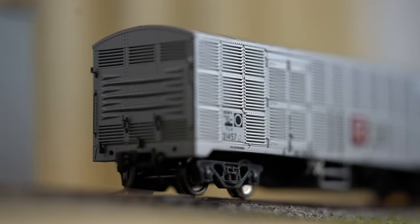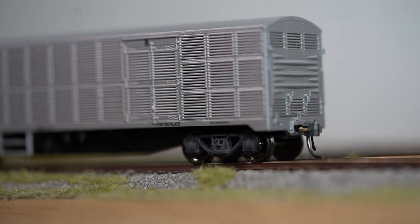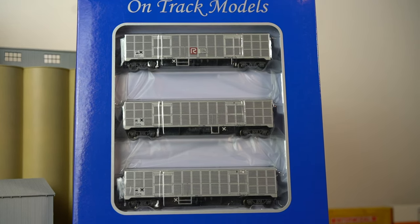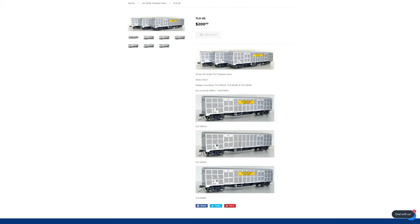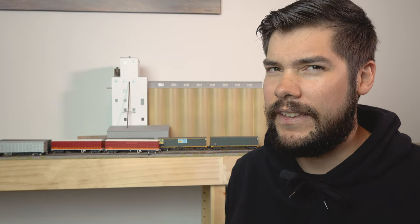Pack TLV2 has two plain silver vans and one van with the NSW red R logo on its side. Pack TLX3 has one plain silver van and two vans with the Australian Tinplate logo on their sides. There are two packs of three available and they're $200 each.